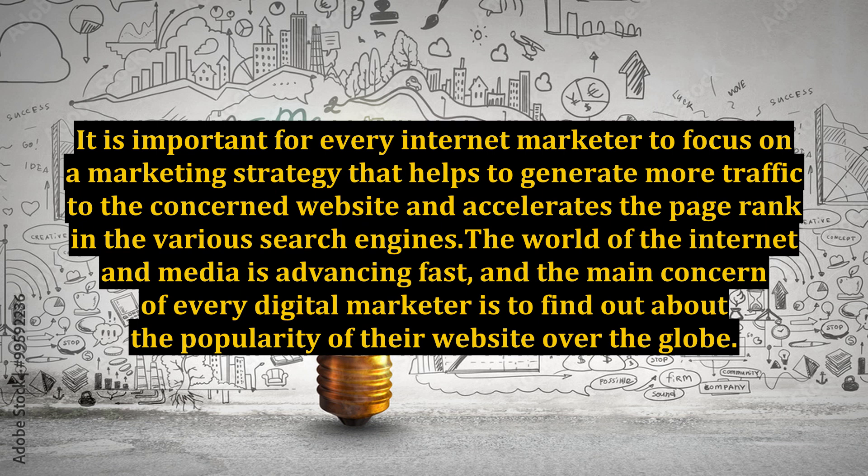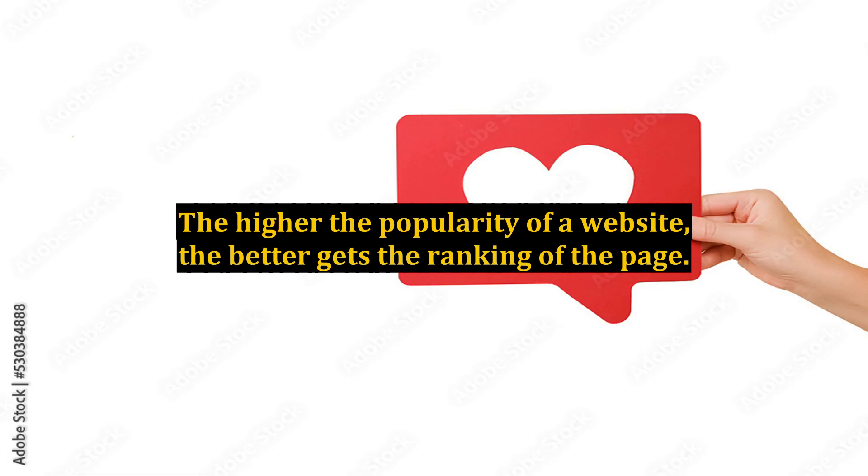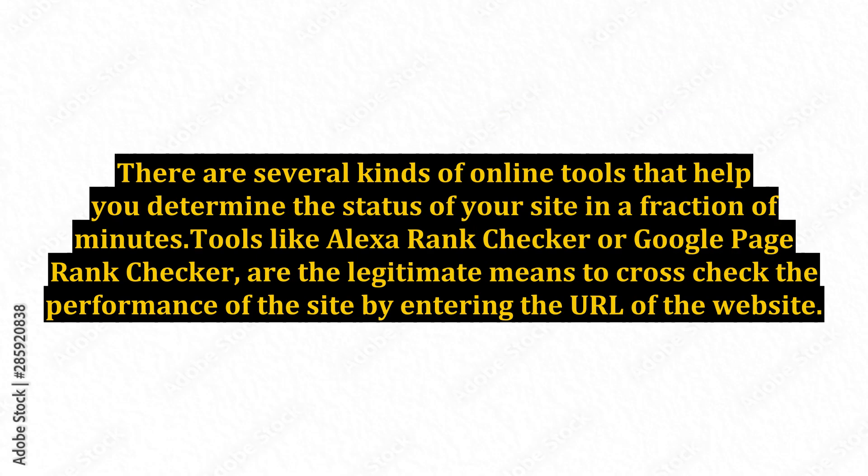The world of the internet and media is advancing fast, and the main concern of every digital marketer is to find out about the popularity of their website over the globe. The higher the popularity of a website, the better gets the ranking of the page. There are several kinds of online tools that help you determine the status of your site in a fraction of minutes.